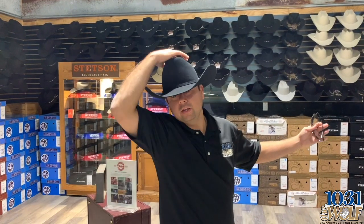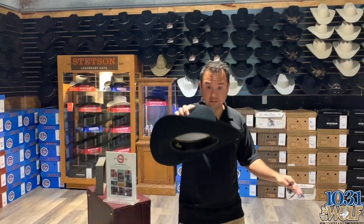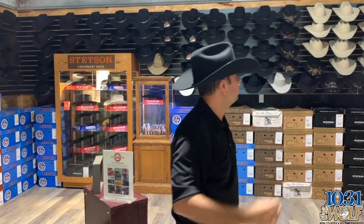Cowboy up, right? Stetson hats — Skiff's Western Outfitters, they have them all. Get yourself a nice hat. I never realized how good I look in a hat.